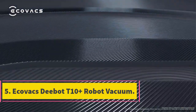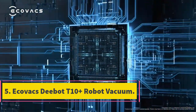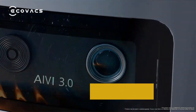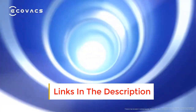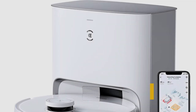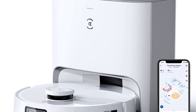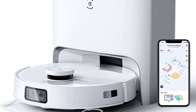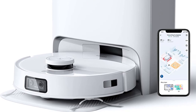Number 5: Ecovacs Deebot T10 Plus Robot Vacuum. Our testers loved the ease and convenience of this all-in-one robot vacuum, which made cleaning up dirt, spills, and pet hair a stress-free task. This smart vacuum and mop combo performed great on all floor types, even cleaning up coffee messes and syrup spills from hard floors with ease. When mopping, the machine actually scrubs the floor instead of simply running over the mess, allowing it to remove sticky residue and liquid spills alike.